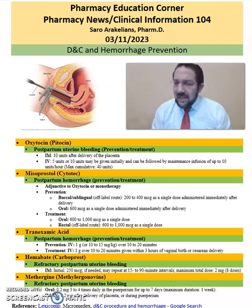Good afternoon, everyone. This is Sara Arakanansi, your clinical pharmacist. When it comes to DNC procedure and hemorrhage prevention, you have some medication options. I want to go over these medication options with you, especially for DNC procedure and hemorrhagic situations prevention.